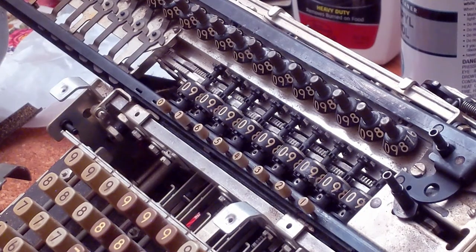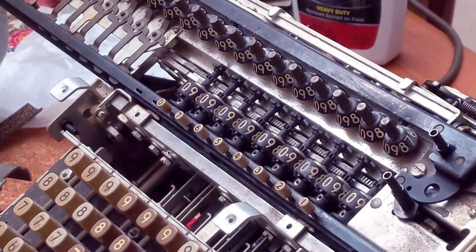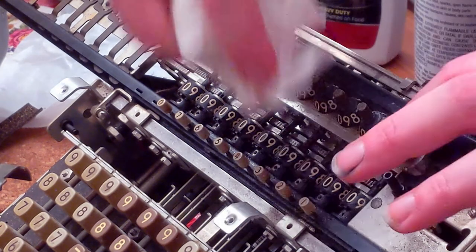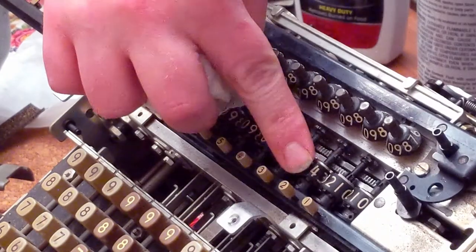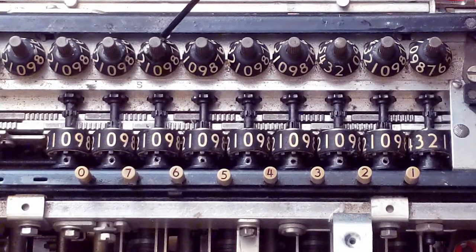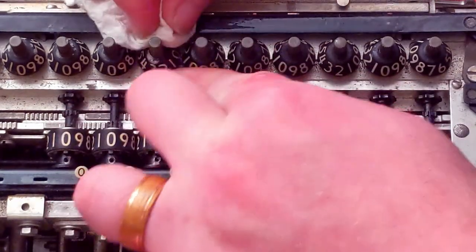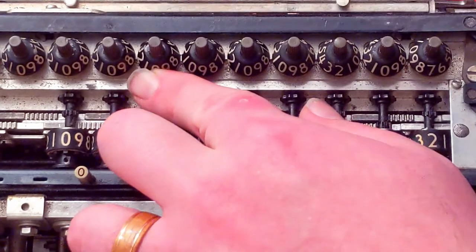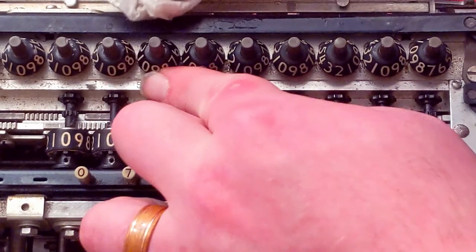I started with the carriage dials — several of those were in pretty bad shape. It was a simple process of spraying with isopropyl, wiping down with some paper towel, then manually advancing the counters to clean the rest of the dial. I did the same thing to the result dials, twisting the manual set knobs back and forth to wipe the counter against the paper towel. It did a fairly good job of pulling the corrosion off of the plastic.